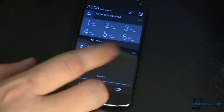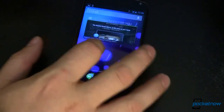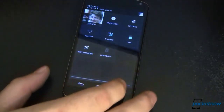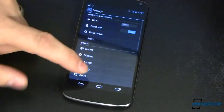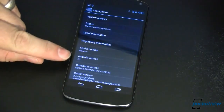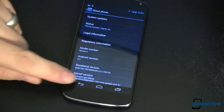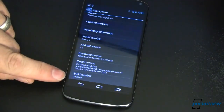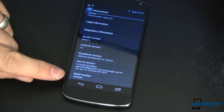On the surface, it looks just like any other version of Android — not a lot of changes that you're going to see. To show you that this is indeed running Android 4.3, let's go into Settings, all the way down to About Phone. This is Android version 4.3, and this is build number JWR66N.